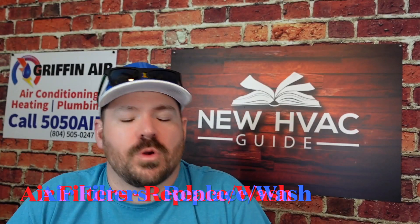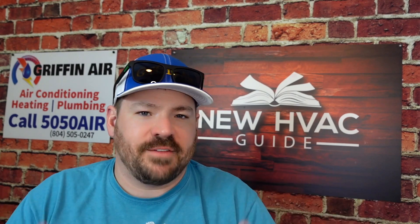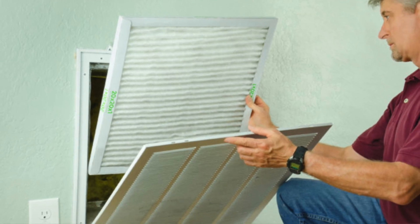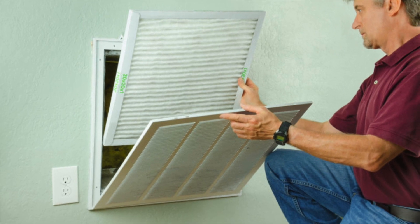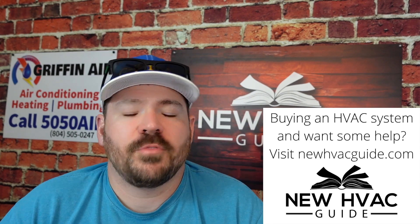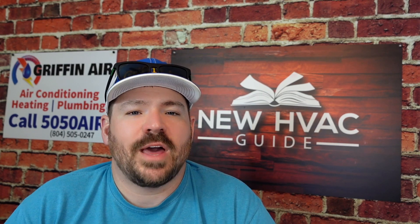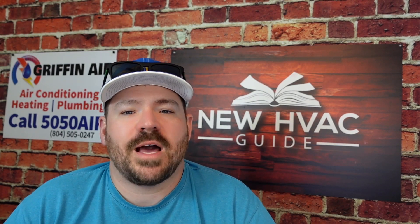Number one, make sure you are replacing your air filter. I know everybody says they replace it every 30 days, but what I've found is a lot of homeowners don't replace them as often as they think they do. So definitely check those air filters. Have them replaced. If you have washable ones, go ahead and get them washed, and before the cold snap gets here, get that system ready for wintertime.